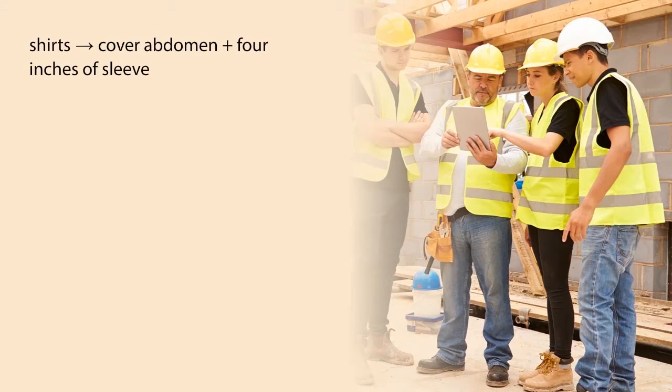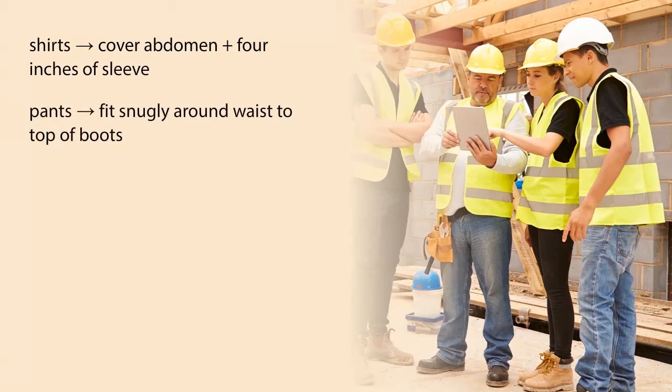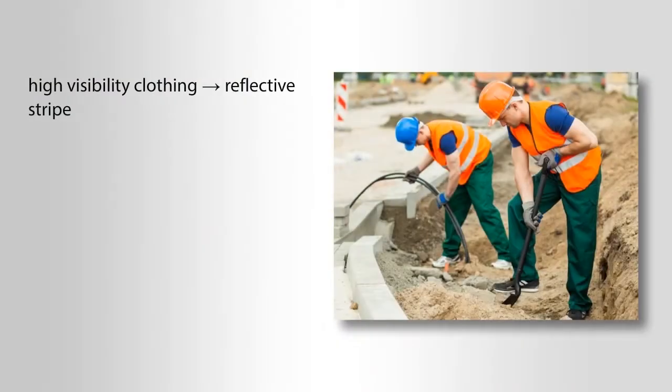Proper work clothing: shirts must cover your full abdomen, your shoulders, and four inches of sleeve down the upper arms. Pants should fit snugly around the waist, all the way up to the top of the boots. High-visibility clothing should be either bright yellow or orange. For night work, they should have a reflective stripe pattern that is easily recognized during night driving in rainy conditions. The average cost of ANSI approved high-visibility shirt or vest is $10 to $50; reflective stripes increase the cost.